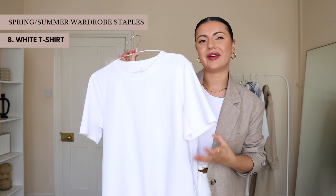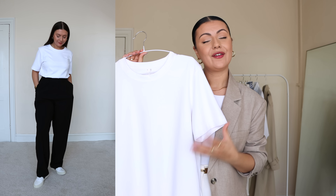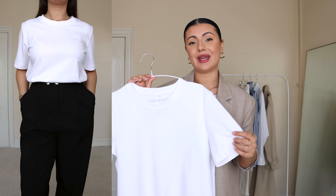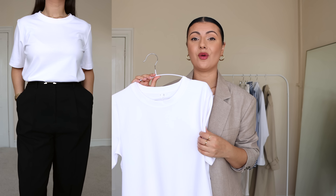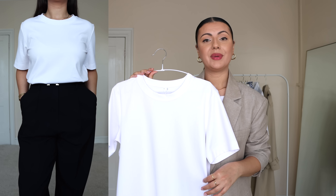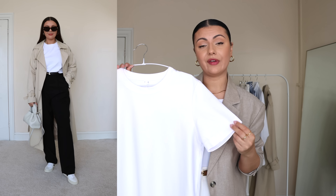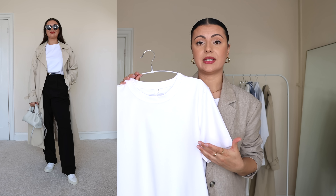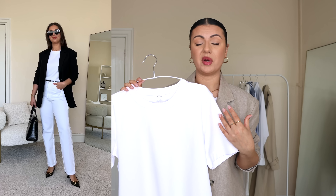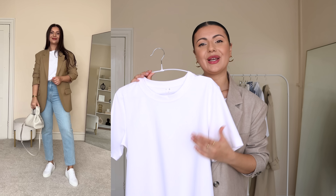Number eight is a classic white t-shirt — very predictable, but nothing beats it for spring and summer. This one is from Market and I couldn't recommend it enough. The search for the perfect white t-shirt can get overwhelming with so many options, but if you can invest a little more, this is a top choice. The quality is 10 out of 10 — the fabric is very thick, not see-through, and because it's on the heavier side it doesn't crease much when tucked in.